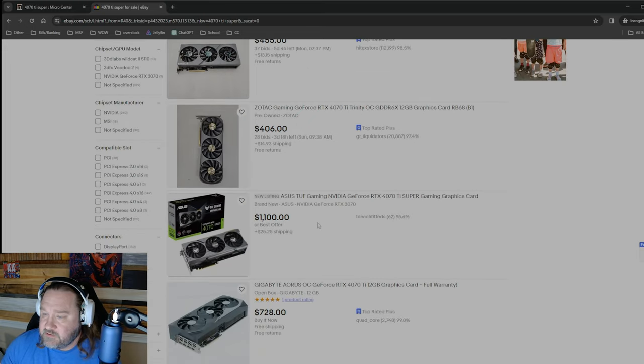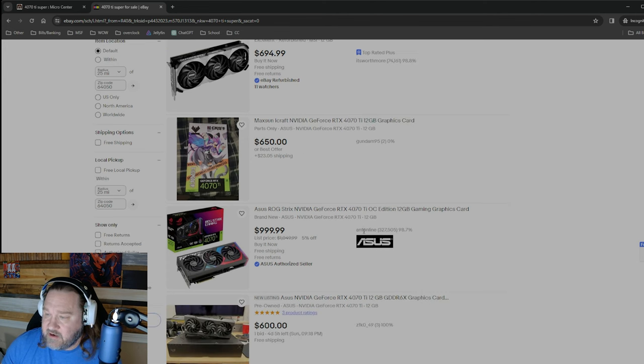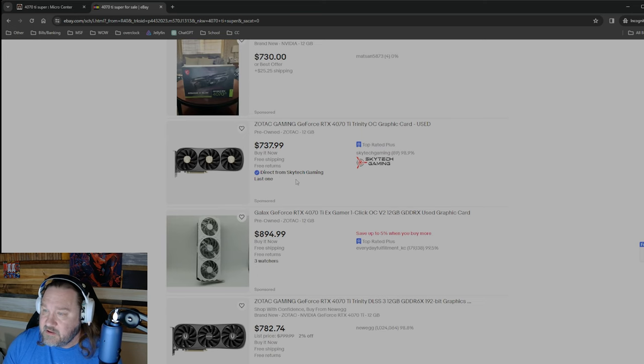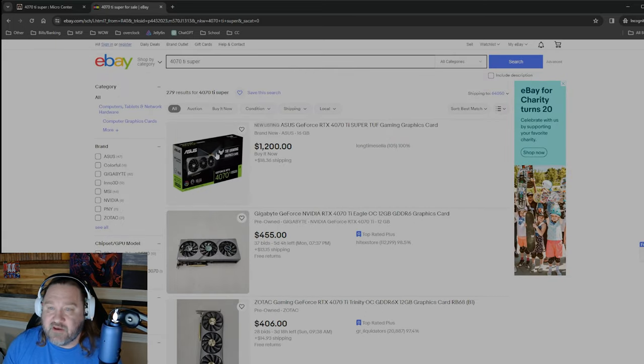I'm only seeing one or two scalper listings so far. Anton Lion — I've bought from this guy before, fairly reputable seller — but a thousand bucks for a 4070 Ti? That Strix model is $950 for a 4070 Ti Super OC, so you would be foolish to buy it for a thousand dollars. I'm happy to see there's not a ton of scalping going on, but do not buy that for $1,200.